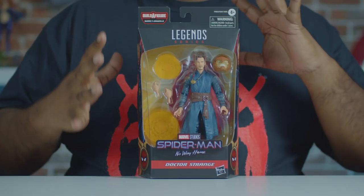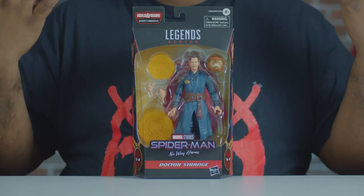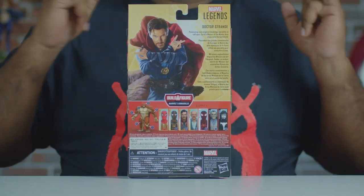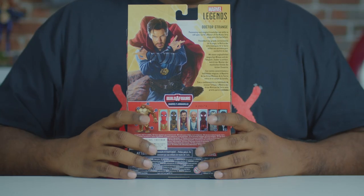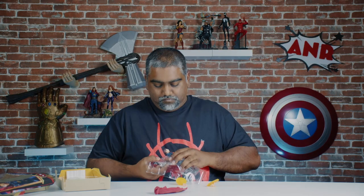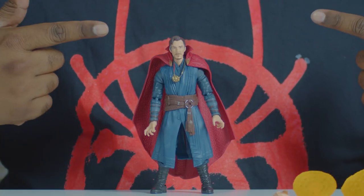Up next we have Doctor Strange, MCU version. He's got the MCU Spider-Man logo on the box. Traditional Marvel Legends on the front. The back has him doing his magic spells. Let's open this guy up. Here he is - the Sorcerer Supreme Doctor Strange out of the package. This is an updated version of the many MCU Doctor Stranges we've gotten, and to me I think it's probably the best one to date.